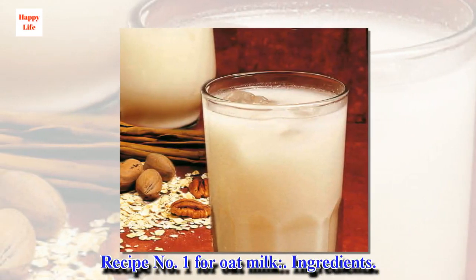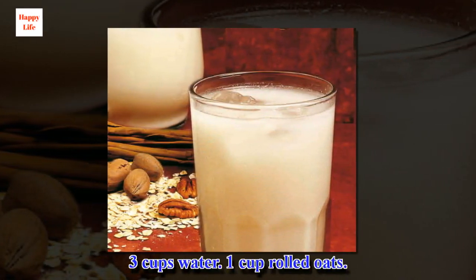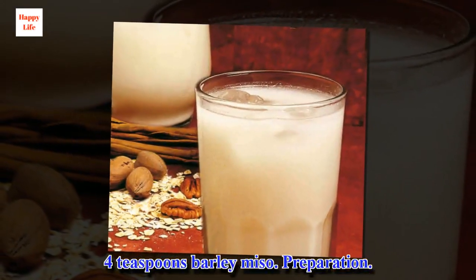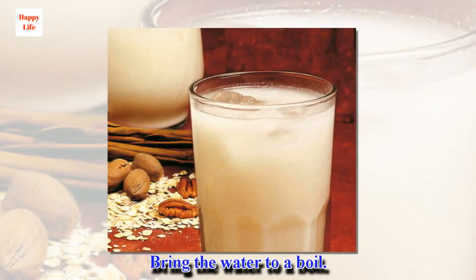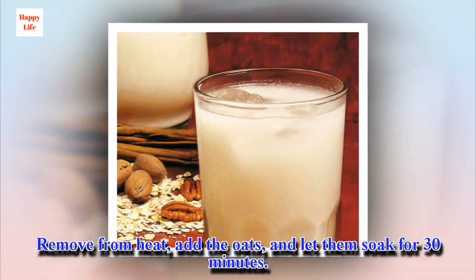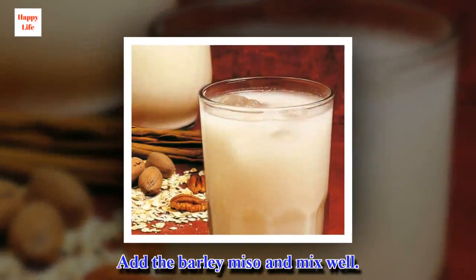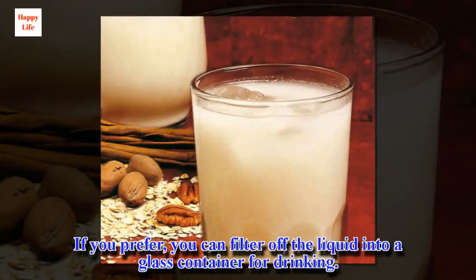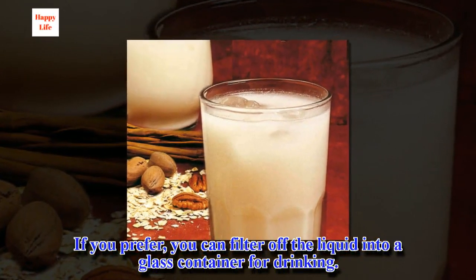Recipe number 1 for oat milk. Ingredients: 3 cups water, 1 cup rolled oats, 4 teaspoons barley miso. Preparation: Bring the water to a boil. Remove from heat, add the oats, and let them soak for 30 minutes. Add the barley miso and mix well. If you prefer, you can filter off the liquid into a glass container for drinking.